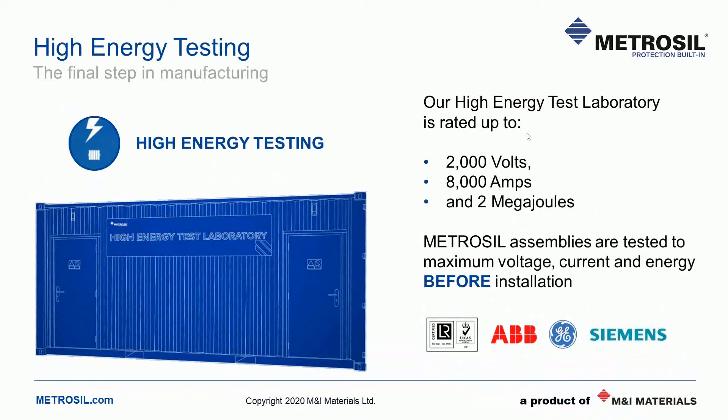Our high energy test laboratory, or HETL for short, was a major project when it was commissioned in 2016. The test laboratory was developed in direct response to market needs as demands on our users became ever more onerous. We had service level agreements as a driver, as were insurance companies demanding to understand how we know that everything is working to specification. So we needed a way to show that our units met specification under real world conditions, with real high energy voltage and current pulses. HETL is the result and the response from our customers has been extremely positive. HETL is rated up to 2,000 volts, 8,000 amps and 2 megajoules, with the choice of test waveforms — square wave voltage controlled, current controlled and inductive discharge — enabling 100% testing of Metrosil assemblies in-house.